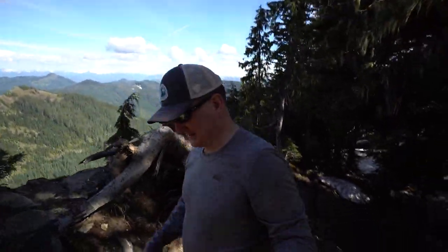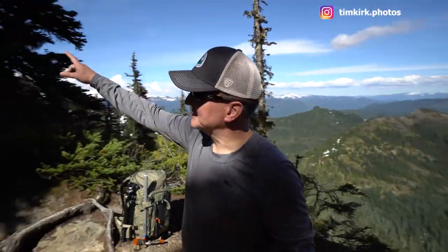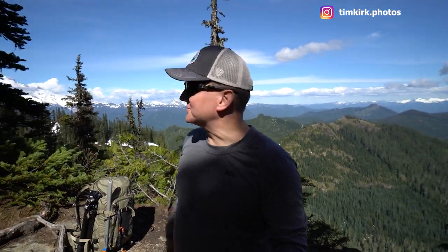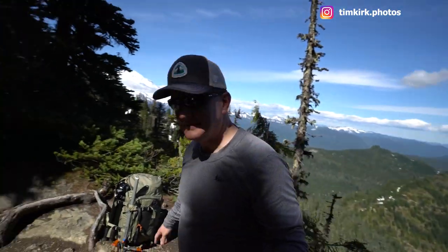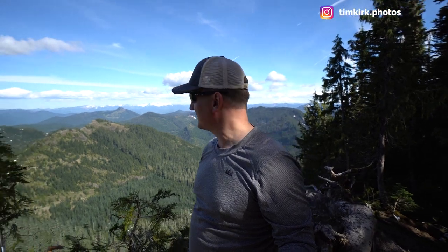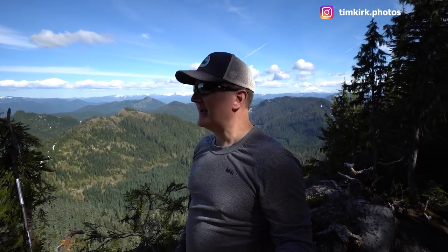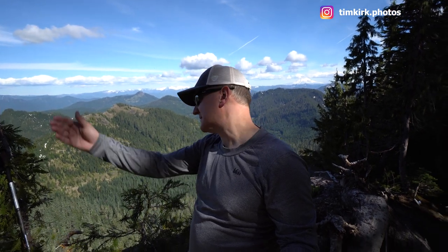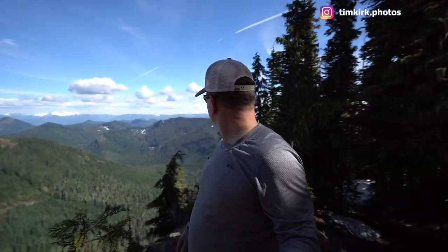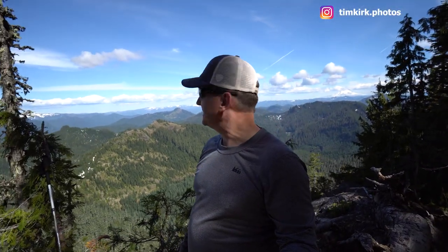We're now up to the ridge — this is just an exposure before we get up to the lookout tower. The tower is at the top of the ridge, probably another few hundred feet of elevation gain. This is looking off to the east, where you can see Mount Adams off in the distance. If you're ever in this area, you can ask your friends a trick question: how many volcanoes do you see? They'll say Mount Rainier — that's one — Mount Adams — that's two.